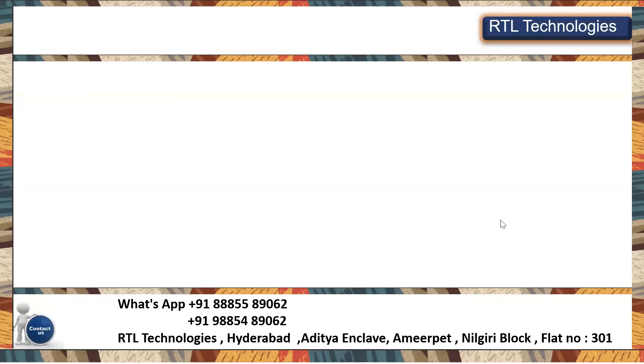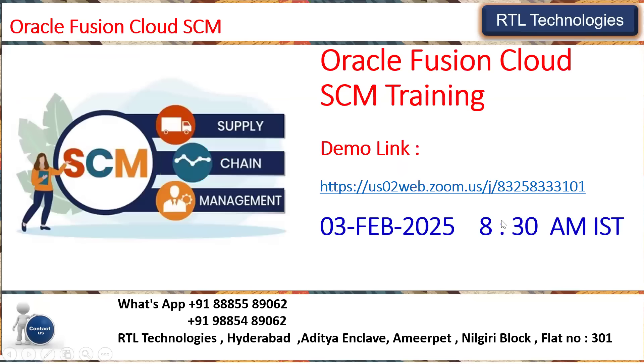Hi, welcome to RTL Online Trainings. We are providing training and placement in Oracle Fusion Cloud Supply Chain Management, one of the leading technologies in the cloud world. Oracle Supply Chain Management has got very good feedback from clients, and most companies are implementing this cloud ERP software.